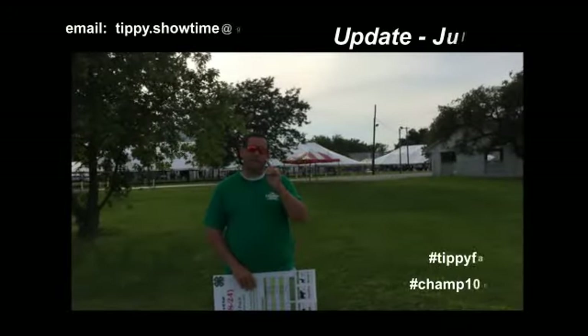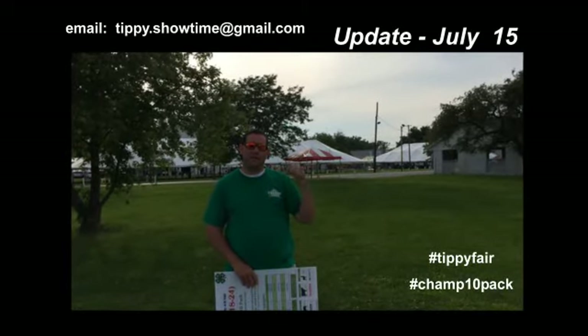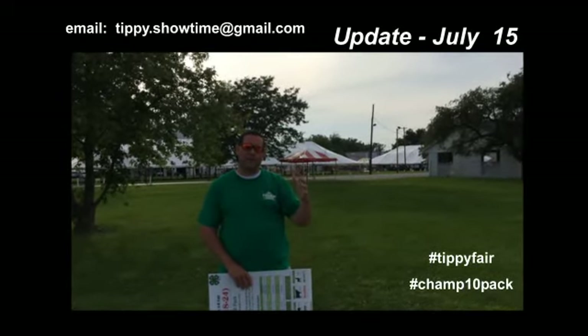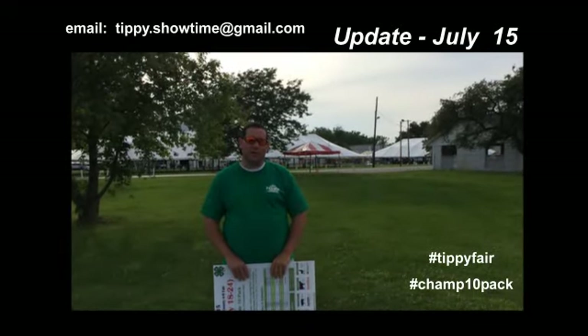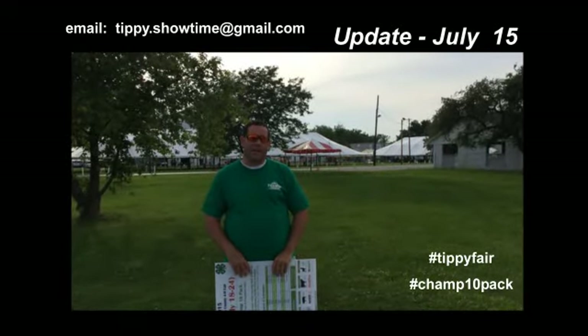Hi everybody. This is John Larmon coming to you from the fairgrounds. You can see behind me that we're starting to see some action out at the fair. Things are starting to come up — tents are up, lots of plan setups going on, lots of good excitement.